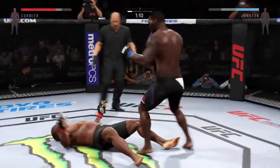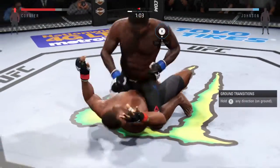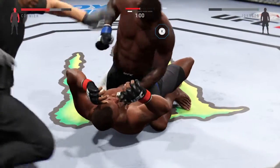Look at that. Big right hand. He is getting off some huge punches here. That's a big left. Some heavy shots from the top. He's hurt. That's it, that's it. The fight is over.